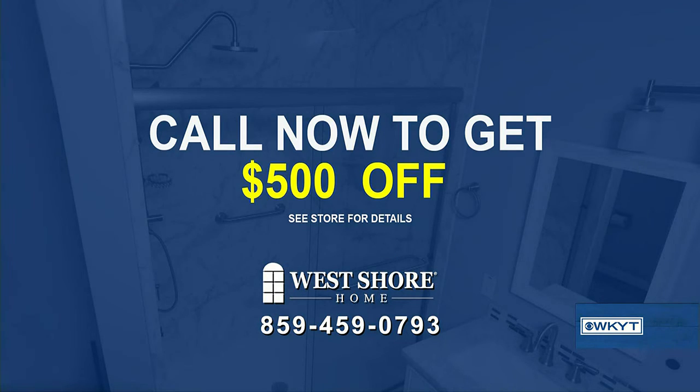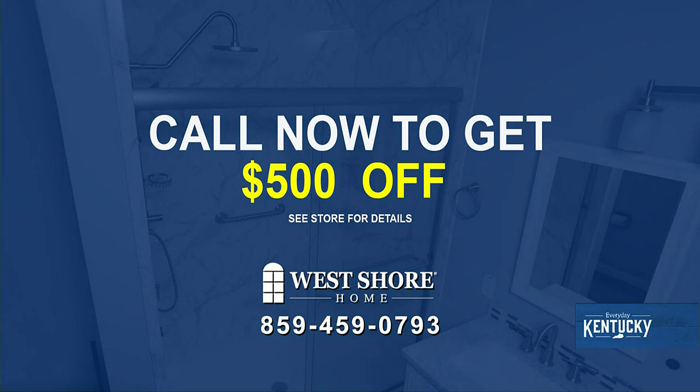And you have a special offer for us too? We do — anybody who calls right now gets $500 off their next install. Give them a call!